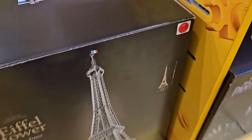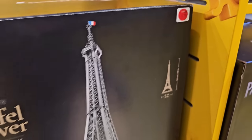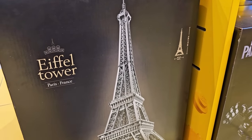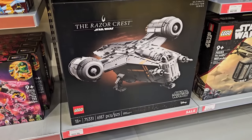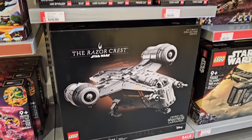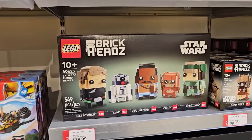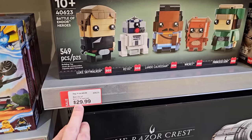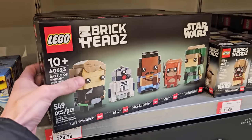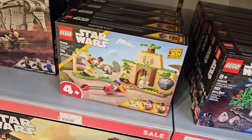The Eiffel Tower is normally $800 on for $680 — a world's tallest set. The Razor Crest is 30% off, which is insane. And above that they've got the Star Wars 5-pack brick heads, normally $50 on for $30 — that is a steal. I'm gonna grab one of those.